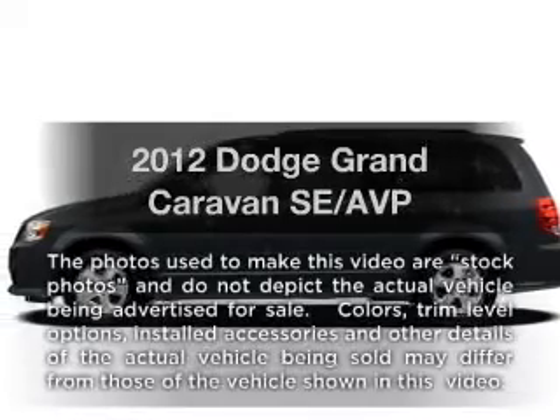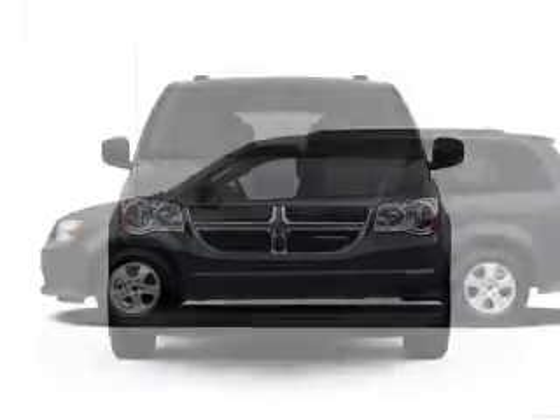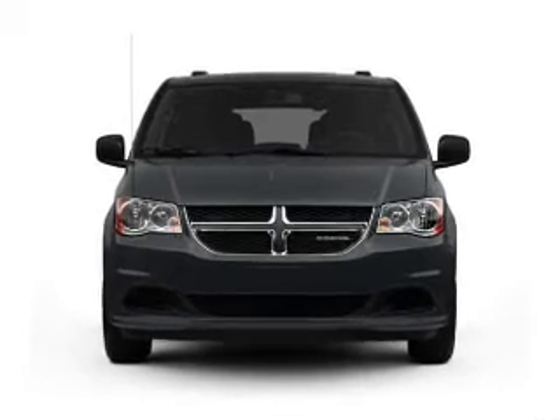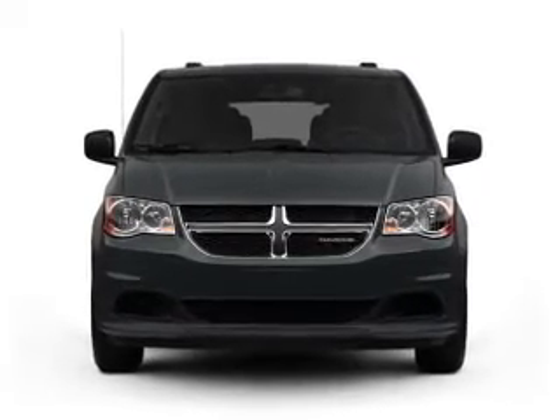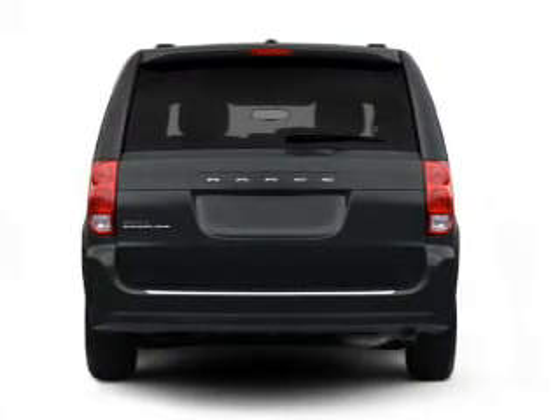Get noticed in this 2012 Dodge Grand Caravan. If you're looking for a first-rate auto, this one could be yours today. With a reliable six-cylinder engine connected to a smooth shifting automatic transmission, premium wheels lend a distinctive appearance.